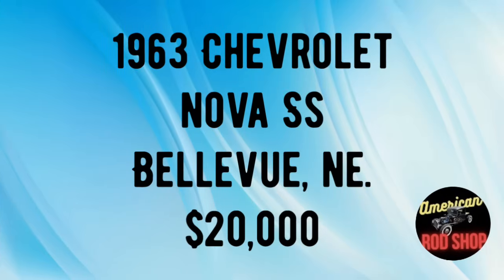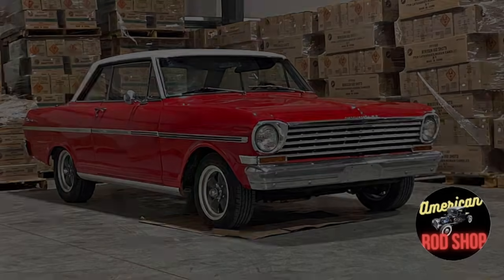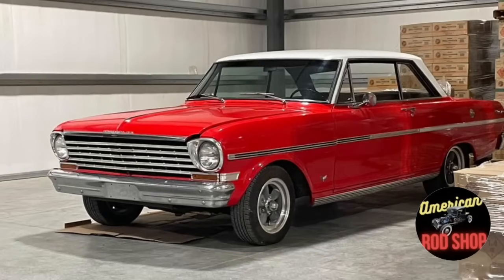Now let's take a look at number one — a car that just about everybody dreams about owning one day. 1963 Chevrolet Classic Nova SS, listed in Bellevue, Nebraska for $20,000. Up for sale by the second owner is this classic red 1963 Chevy Nova that has been driven 75,000 miles and comes with a clean title. The car has a mildly built 327 engine and a two-speed automatic transmission — it runs great, drives great, and runs very smoothly.